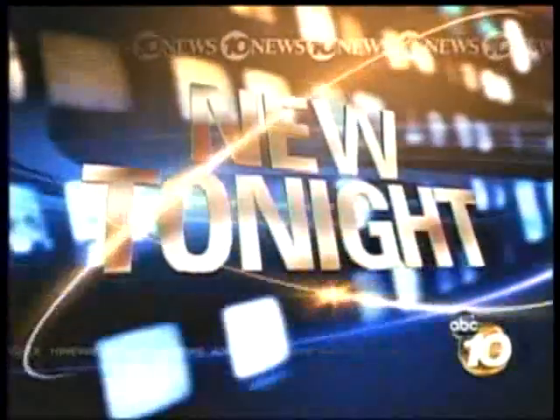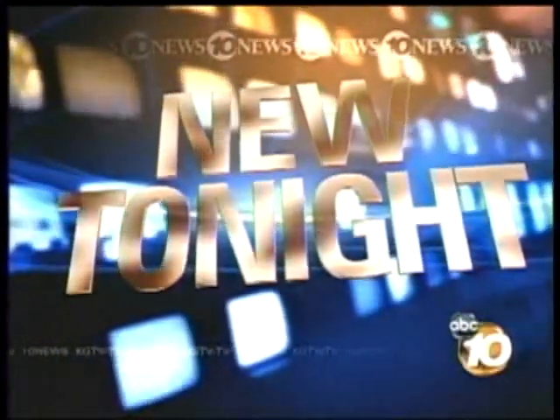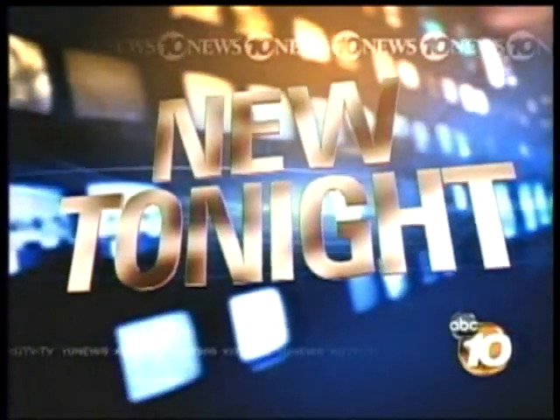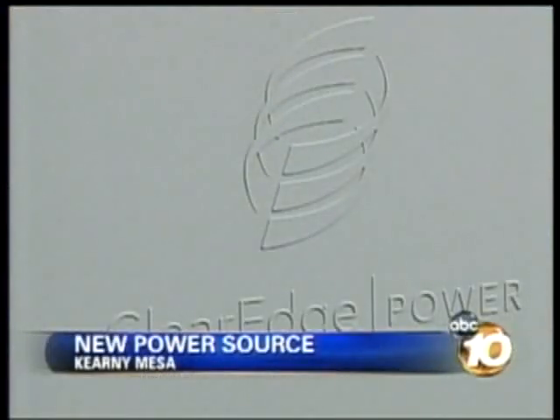New tonight, 10 News reporter Bob Lawrence on how fuel cell power works and where it's already being put into good use. It doesn't look like much on the outside, but inside is a fuel cell strong enough to power your home or business.